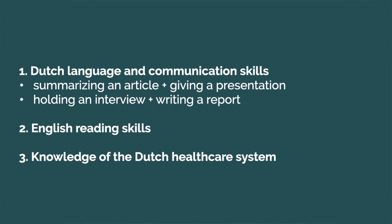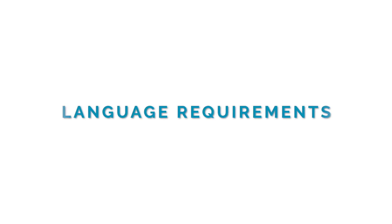Part two of the test covers English reading skills, and finally part three covers the general knowledge of the Dutch healthcare system.